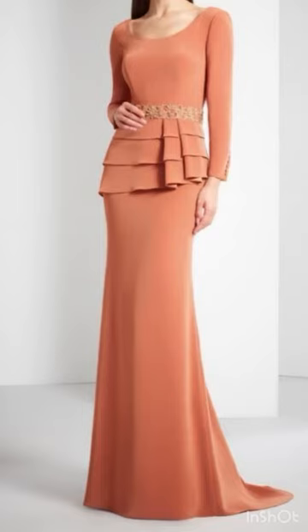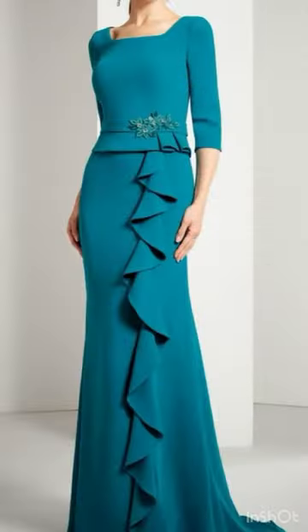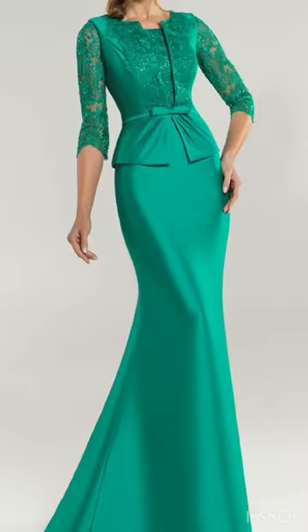If you want to watch more collections like this — long videos on different types of dress designs — you can visit my channel and check the videos section. You will find an amazing dress designs collection. Thank you so much for watching this video.